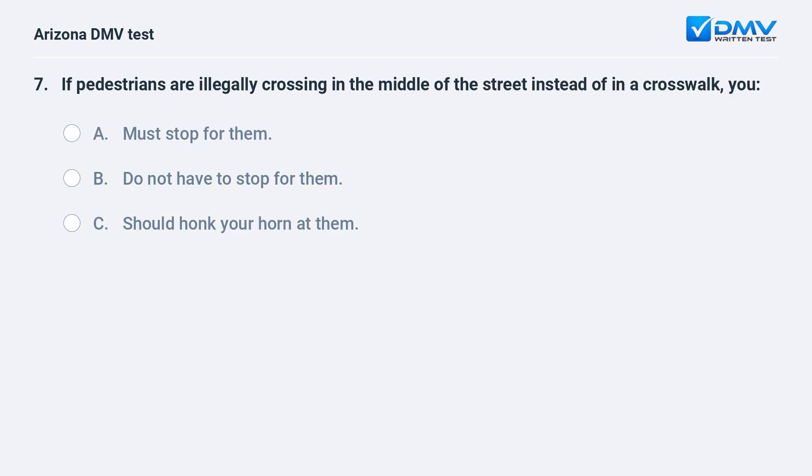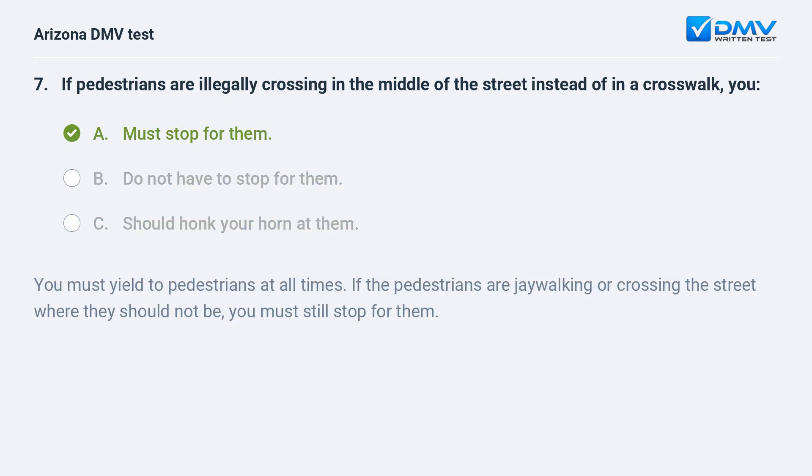If pedestrians are illegally crossing in the middle of the street instead of in a crosswalk, you: A. must stop for them, B. do not have to stop for them, C. should honk your horn at them. The answer is A. must stop for them. You must yield to pedestrians at all times. If the pedestrians are jaywalking or crossing the street where they should not be, you must still stop for them.